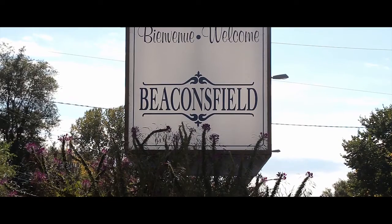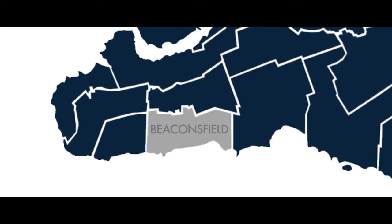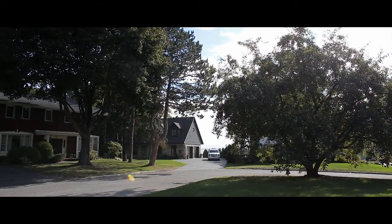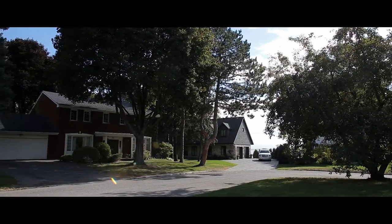Today's feature neighbourhood is the town of Beaconsfield. Beaconsfield is conveniently located between Highway 20 and Highway 40. It offers a wide variety of demographics. If you're looking for reasonably priced starter homes or homes over a million dollars, there are plenty to choose from for both.